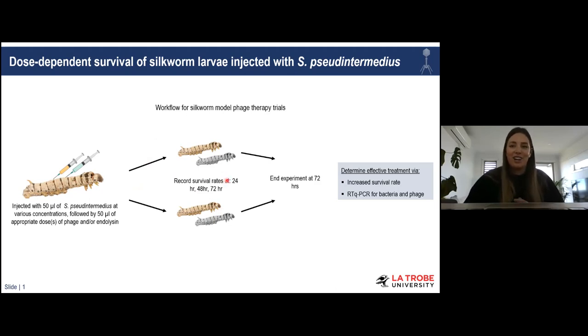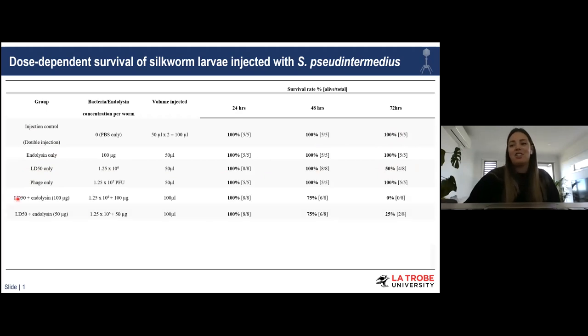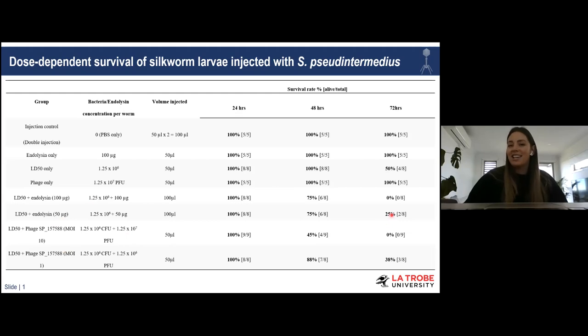Results from this workflow were very interesting. When we injected control substances — PBS either as a single or double injection — as well as endolysin or phage alone, we saw 100% survival, meaning our handling, injections, phages, and endolysins are all safe in the silkworm. When we injected our LD50 concentration of Staph pseudintermedius, we see that nice 50% mortality as expected. However, when we injected moderate to high concentrations of our endolysin or phages, we see zero percent survival — or lower survival rates than the bacteria alone.